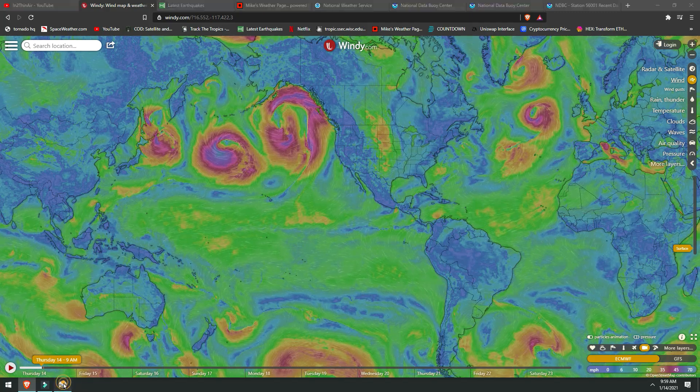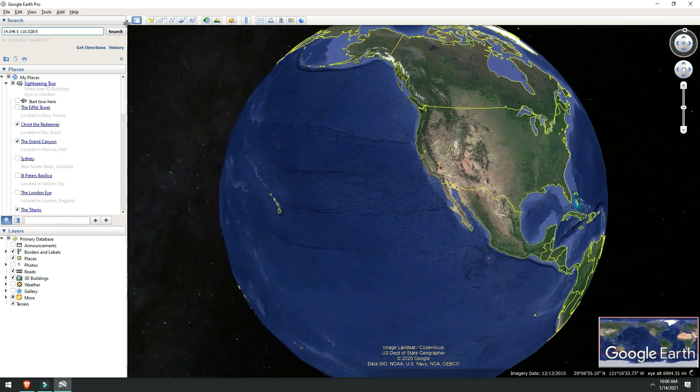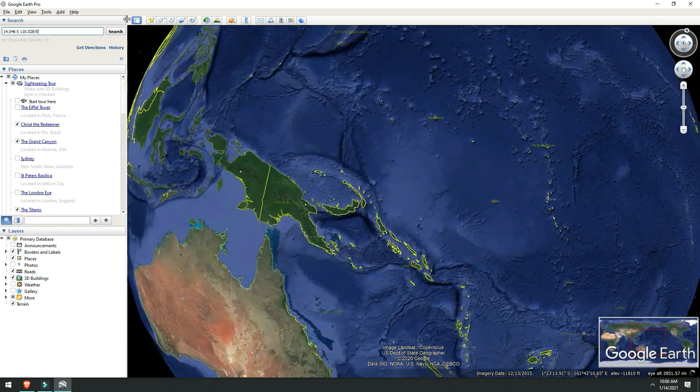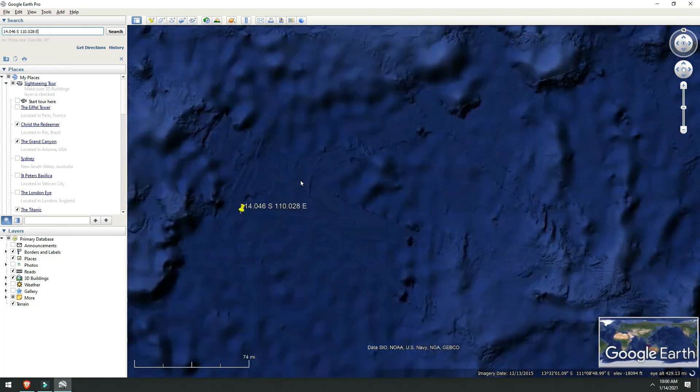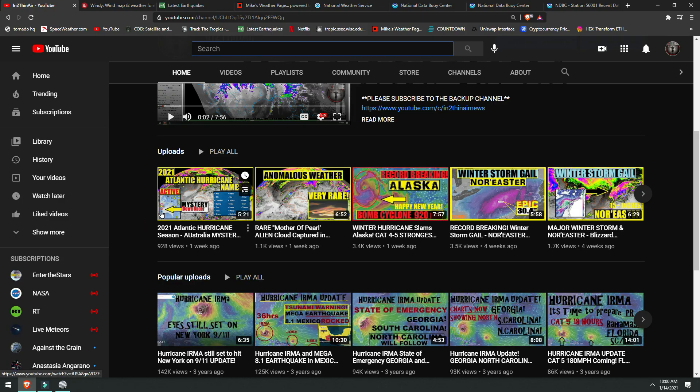We are taking a trip today, and no, we are not going to the U.S. We have to go all the way to the western side of Australia. After we enter these coordinates, this is what we get right here — this spot in the ocean, about 800 and change miles off the western coast of Australia. We have talked about this area before. In fact, the last video I made had to do with this exact area. We are talking about a tsunami warning system buoy.